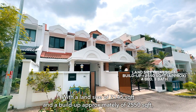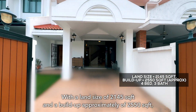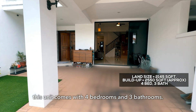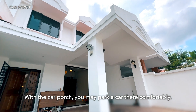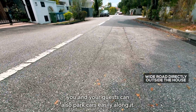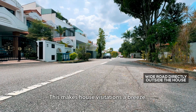With a land size of 2,145 square feet and a built-up of approximately 2,550 square feet, this unit comes with four bedrooms and three bathrooms. With the car porch, you may park a car there comfortably, and because there is a white road outside the house, you and your guests can also park cars easily along it. This makes house visitation a breeze.